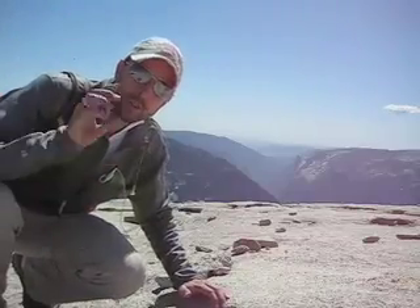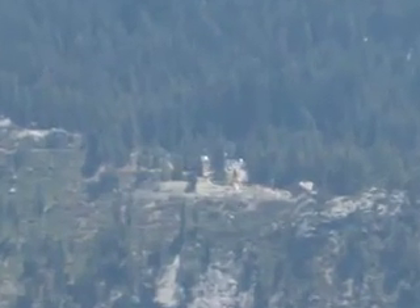From this side of Half Dome, you can see all the way back to Glacier Point — a view few people ever get to see, unless of course they climb to the top of Half Dome.